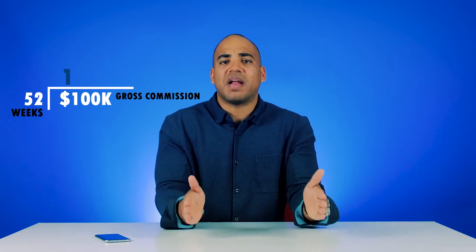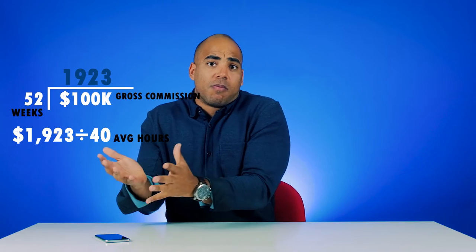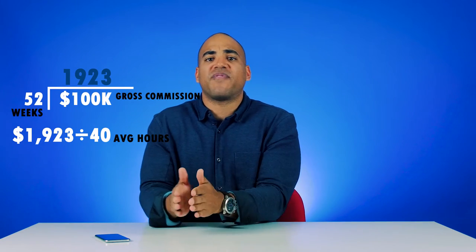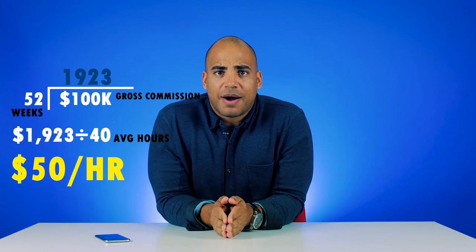So I take 100 grand and divide it by 52. Then I'm going to take that number and divide it by the amount of hours on average I work — 40 or more. If you're part time, a little bit less, but for this example I'm going to use 40. So I take 100 grand, divide it by 52, divide that by 40, and I come up with $50 an hour.